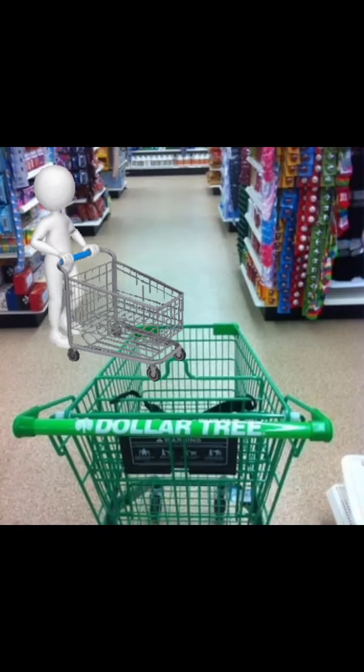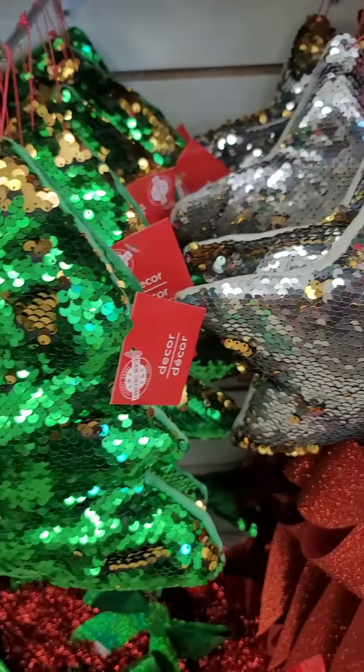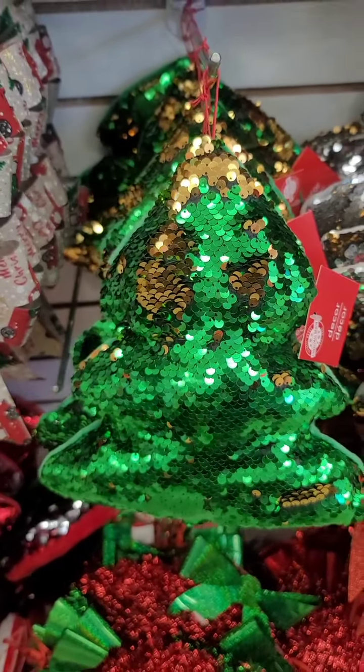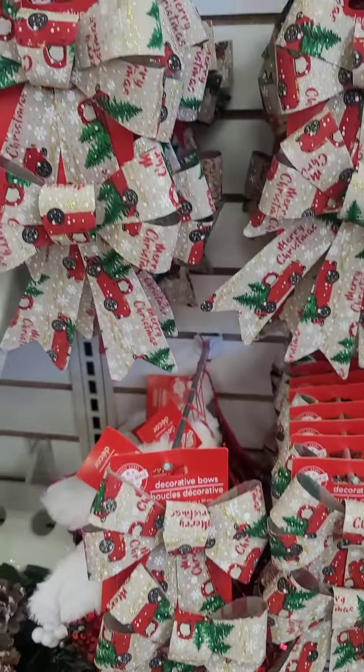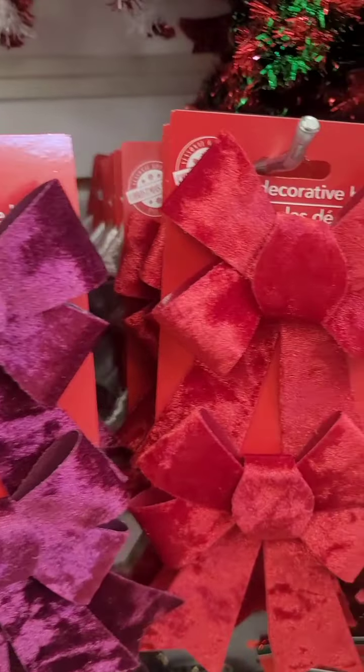Hey guys, we are back in Dollar Tree. First up is the walkthrough — stay tuned at the end of this video, I will show you what I got. They have the sequin pillows — the star, the Christmas tree — and down here they have the stocking. They put out more of these bows; these tiny velvet bows are really really cute.